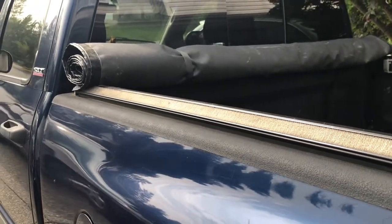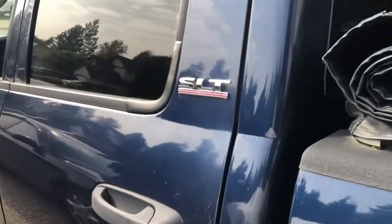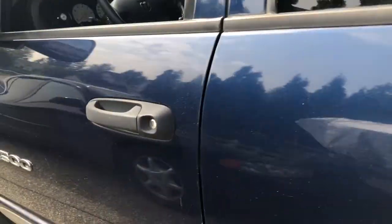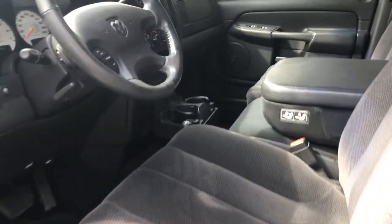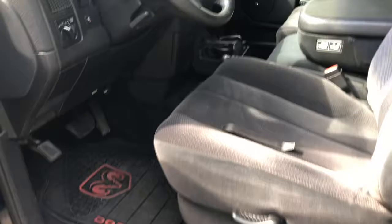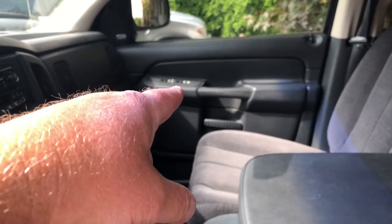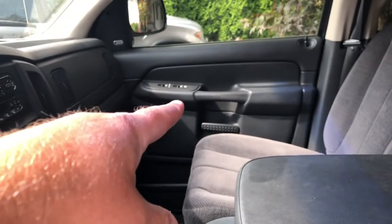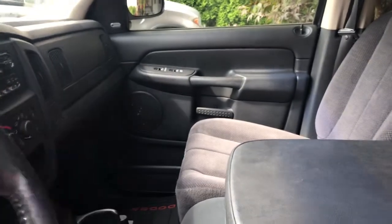I got a 2002 Dodge Ram 1500 SLT, low miles. The problem is the passenger window control is working intermittently — can't control the window.